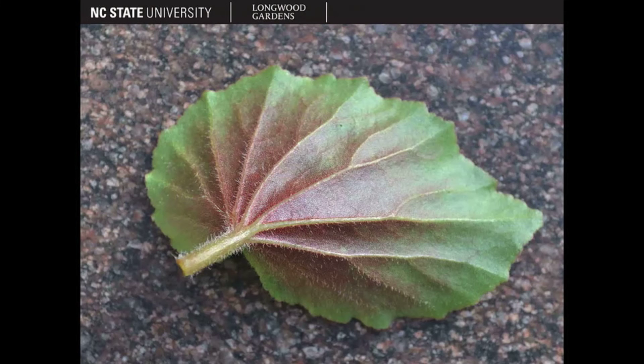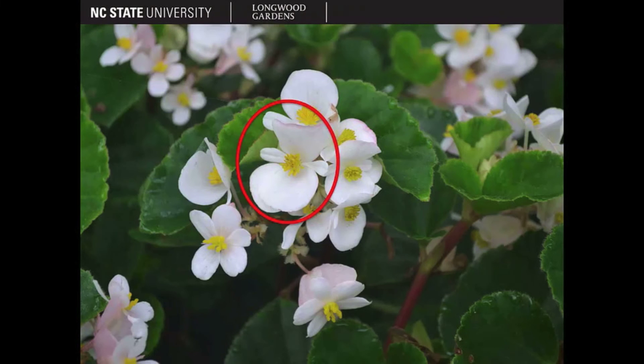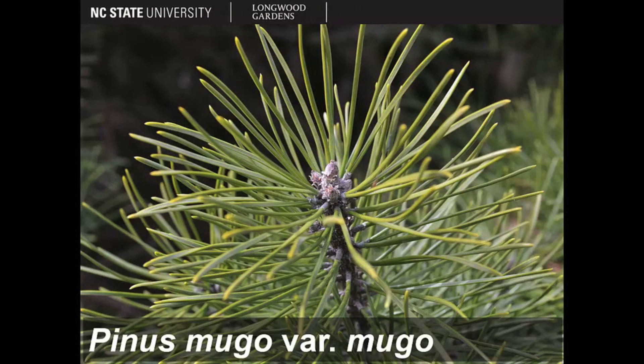The photos are very high quality and allow you to have a first glance at how to properly identify many different plant species. Take a look at some of these examples of plant photos.